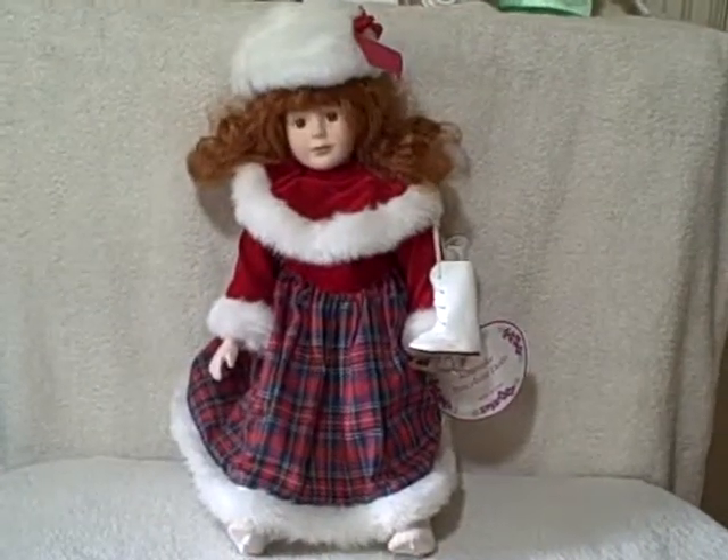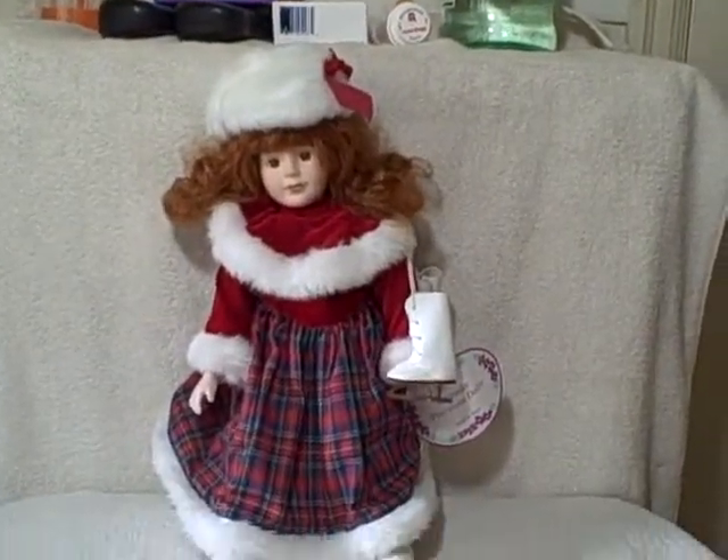Here we have a porcelain doll in excellent shape. She's got red hair, brown eyes, a plaid colored suit, and skates — she doesn't have any shoes because she's a skater. She's also got her bloomers.